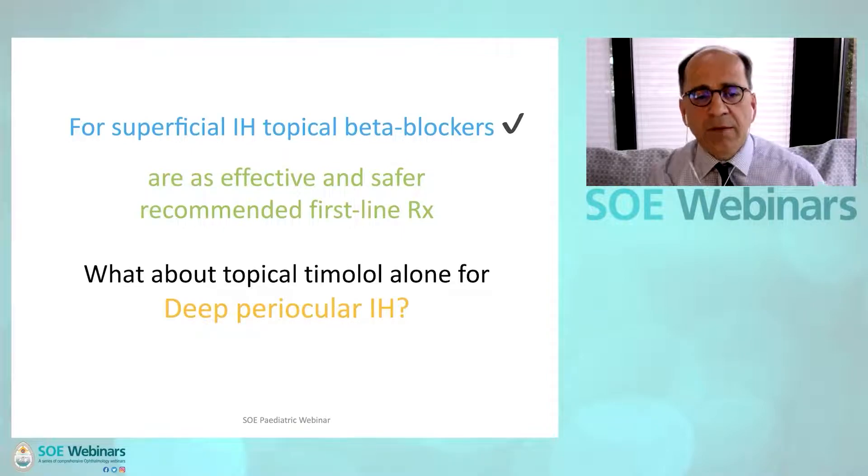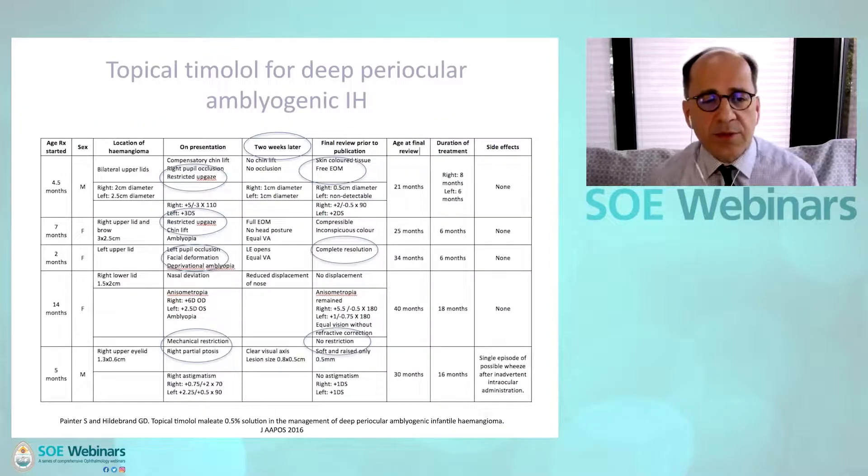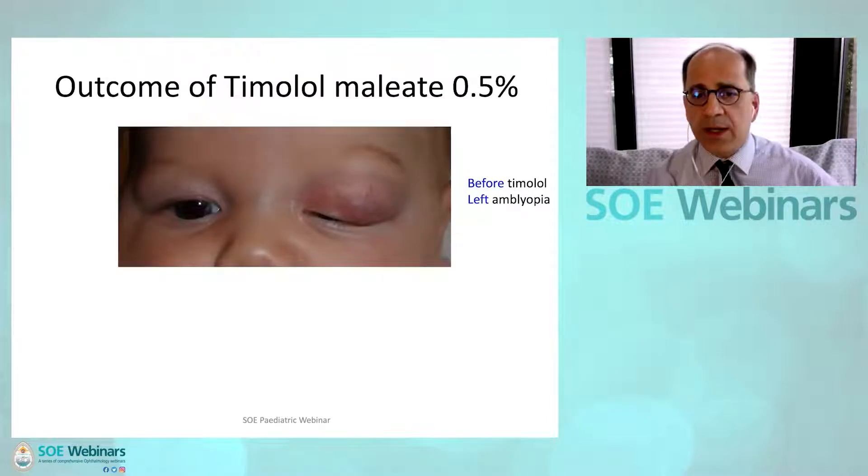But what about topical timolol for deep periocular infantile hemangioma? I have been treating hemangiomas with timolol drops for 10 years now. Several years ago we collected a series of children with deep periocular infantile hemangiomas who had or were about to develop amblyopia due to strabismic reasons, mechanical restriction, pupil-obstructing ptosis, or astigmatic or anisometropic reasons.